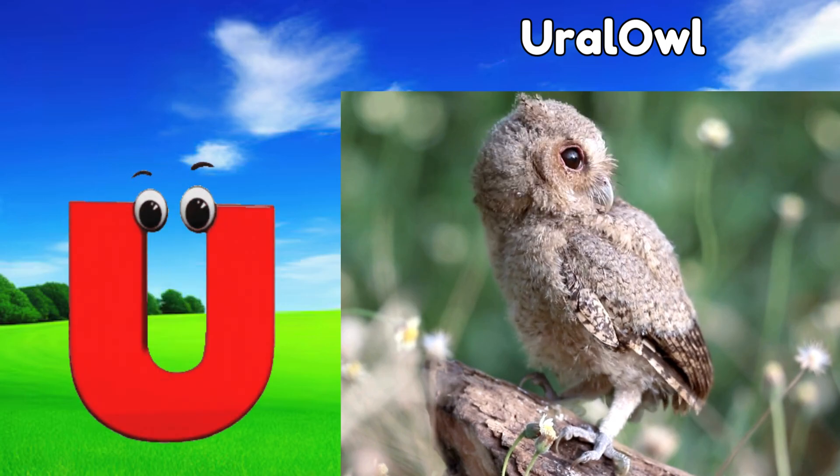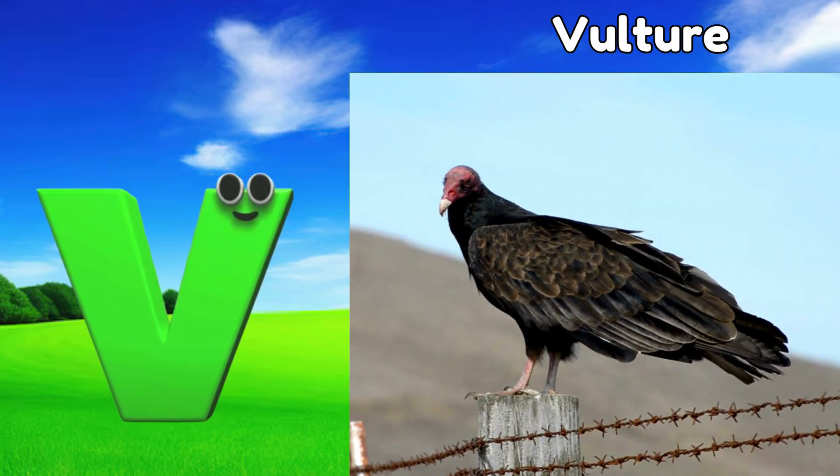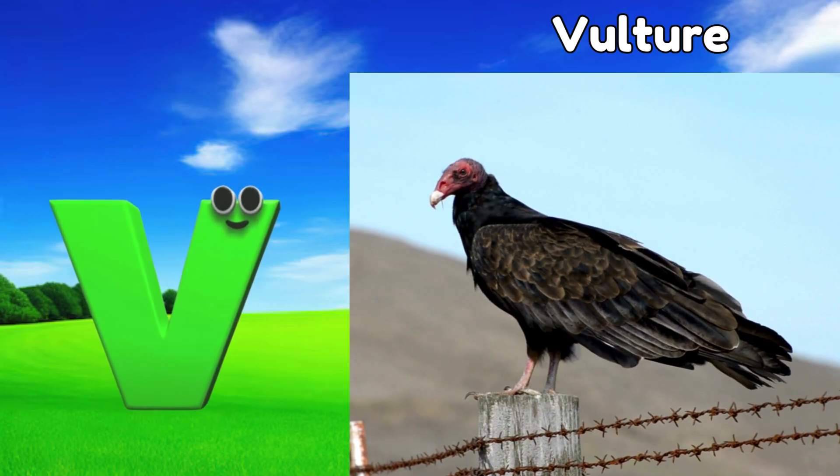U is for ural owl, uh, ural owl. V is for vulture, v, vulture.